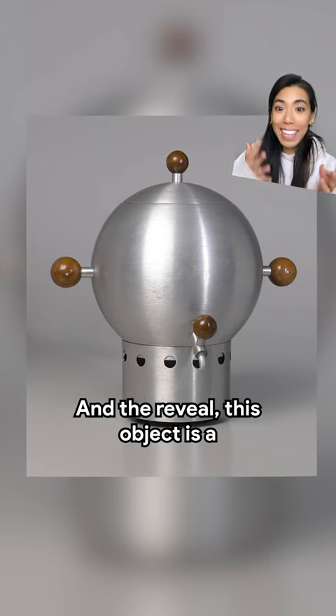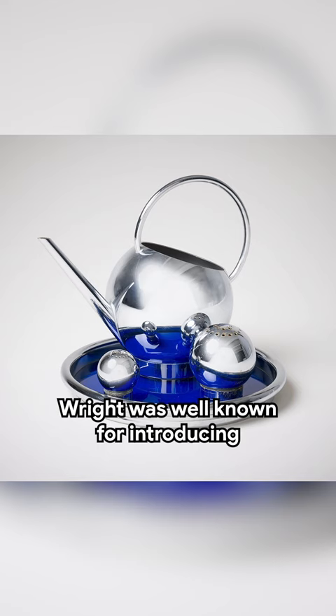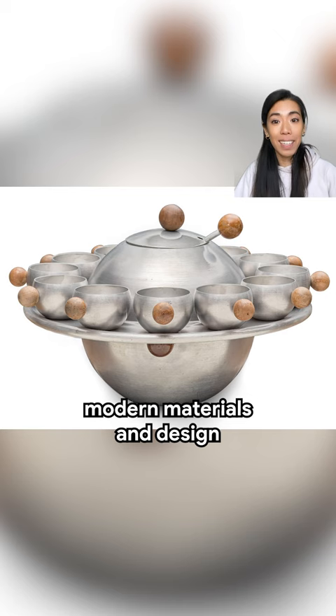And the reveal. This object is a coffee urn. It was made around 1935 by the American industrial designer Russell Wright. Wright was well known for introducing modern materials and design to the average American household.